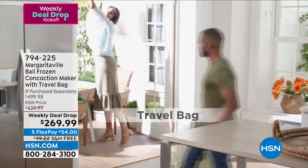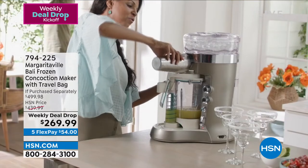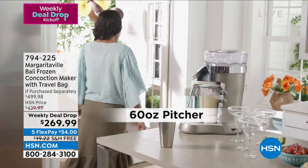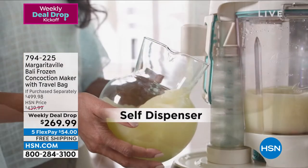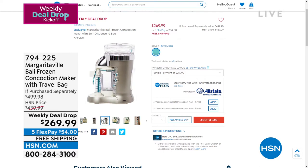It's hot in Florida and I want a strawberry daiquiri or piña colada! This is the Bally Frozen Concoction Maker by Margaritaville — it comes with a travel bag. It's not just called a drink maker because you can make desserts with it too. It comes with a 60-ounce pitcher and has a self dispenser with amazing features. The deal drop price is $269.99, down from $439.99. We only have 100 of these — people are already buying on HSN.com.